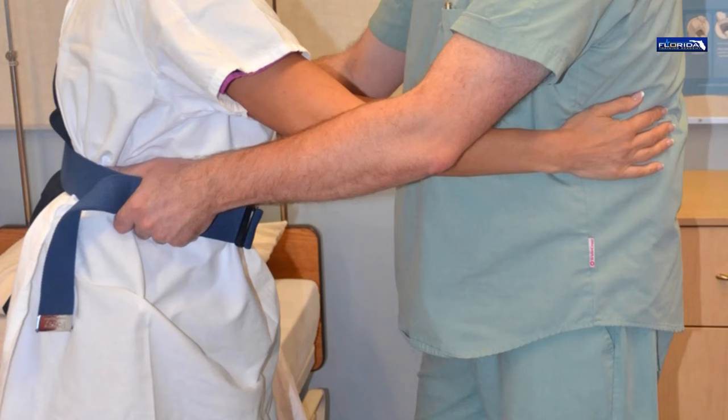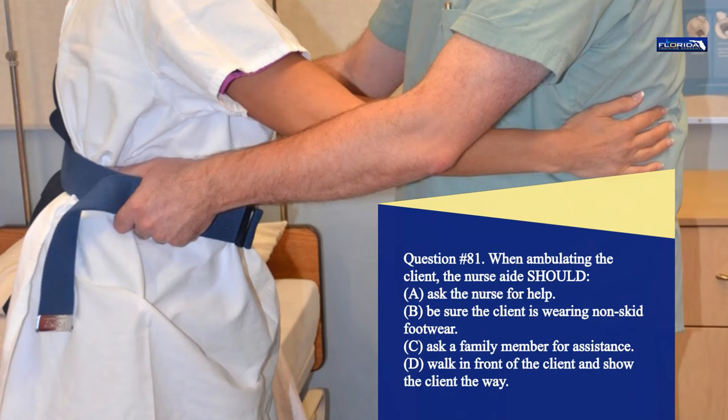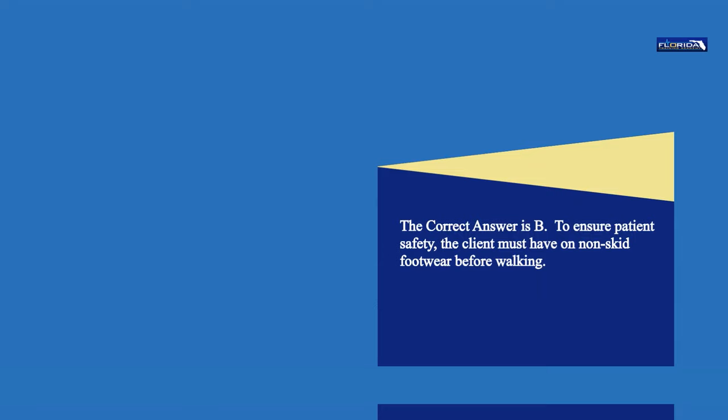Question 81. When ambulating the client, the nurse aide should: a. Ask the nurse for help. b. Be sure the client is wearing non-skid footwear. c. Ask a family member for assistance. d. Walk in front of the client and show the client the way. The correct answer is b. To ensure patient safety, the client must have on non-skid footwear before walking.